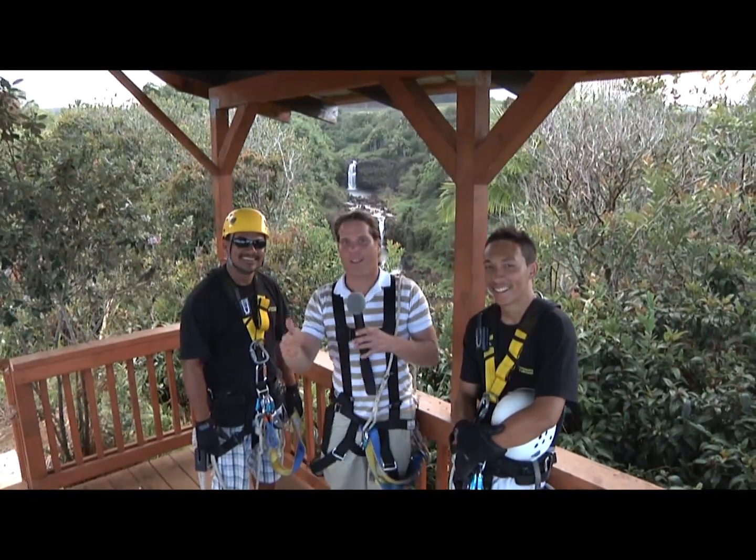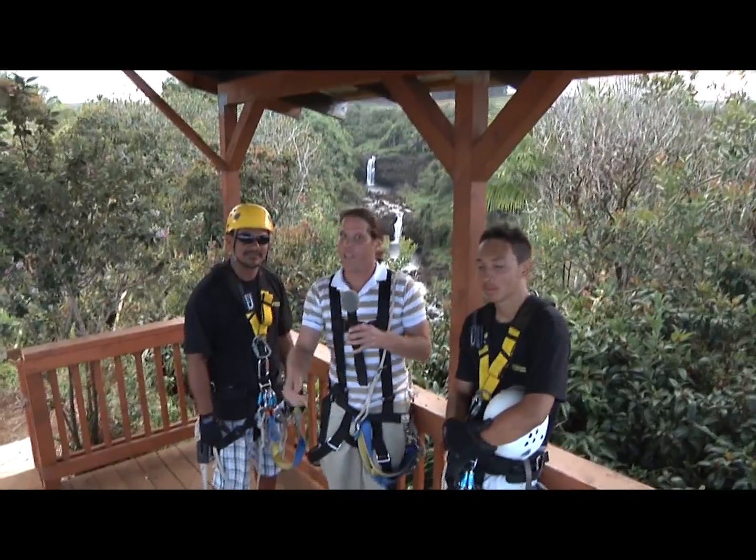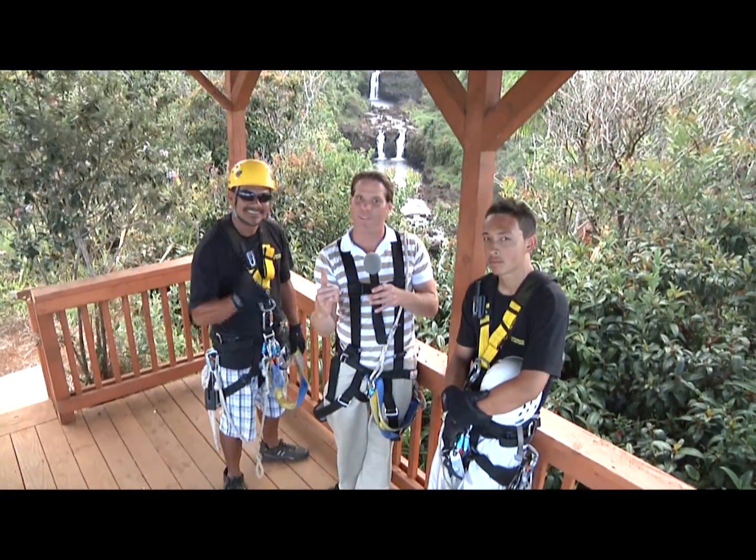I'm Blake Cousins with Big Island Living. If you're looking for the best action adventure ride in the state of Hawaii, check out the Umauma Waterfall Zipline Experience. It's super hot. And don't forget the Botanical Gardens. We'll see you next time.